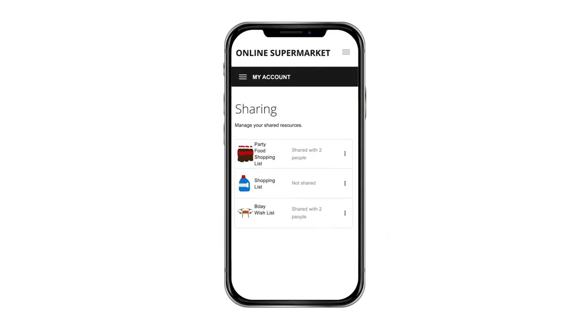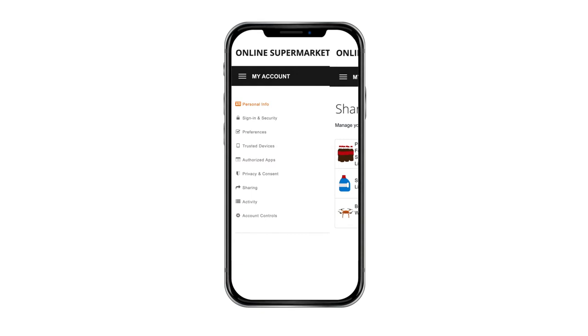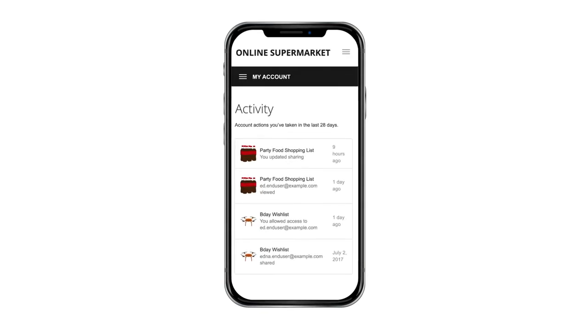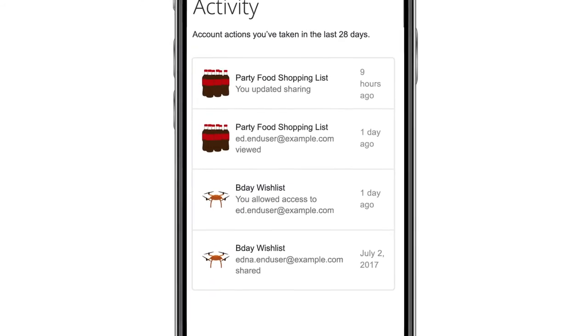The Sharing section, an integration of the user-managed access standard, is where customers can control access to personal shopping lists, shared shopping lists and wish lists. The permissions for these resources can be edited or just unshared. Within the Activity section, customers can see a time-stamped history of their sharing activity — including when and who last updated the various shopping lists.